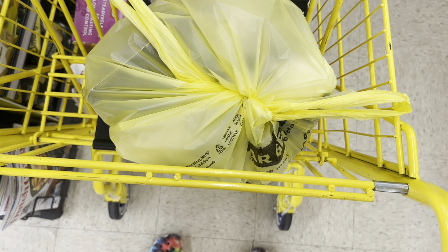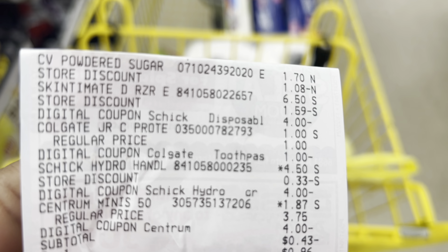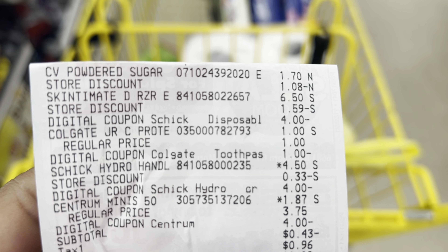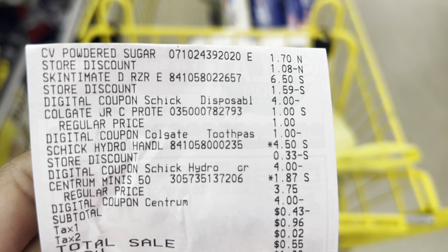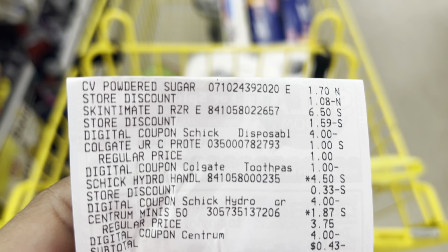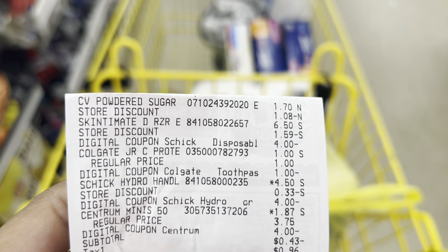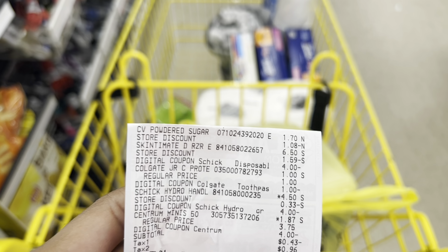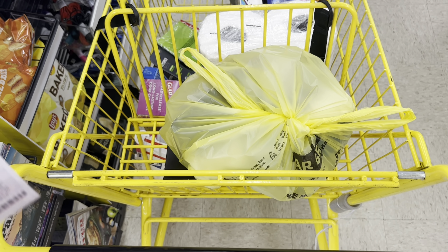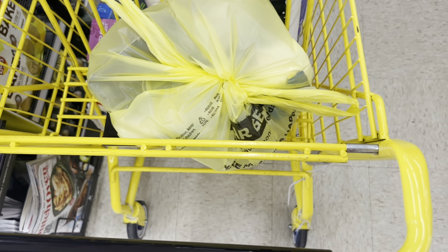I went ahead and checked out doing that first transaction with the powdered sugar, razors, and vitamins. The powdered sugar rang up $1.70, the Skintimate razors at $6.50 with the $4 digital off, the Colgate at $1 with the $1 digital off, the Chic razors at $4.50 with the $4 digital off, and the Centrum vitamins at $1.87 with the $4 digital off. My total was negative 43 cents, but my tax was 96 cents, so it went towards the tax. This was technically a 33-cent money maker - though because I had to pay tax I ended up paying 55 cents out of pocket. Not bad considering I needed the powdered sugar anyway.